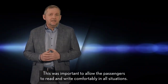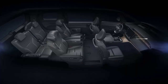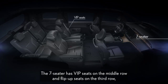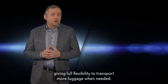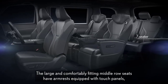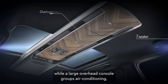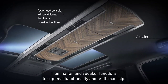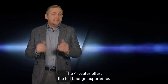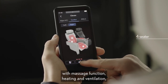The LM is available with two different seat layouts: a seven- and a four-seater. The seven-seater has VIP seats on the middle row and flip-up seats on the third row, giving full flexibility to transport more luggage when needed. The large and comfortably fitting middle row seats have armrests equipped with touch panels, while a large overhead console groups air conditioning, illumination, and speaker functions for optimal functionality and craftsmanship. The four-seater offers the full lounge experience, with extremely comfortable seats with massage function, heating and ventilation, and the ability to recline to a full flat position — effectively creating a bed.